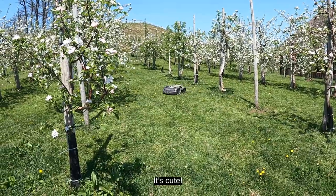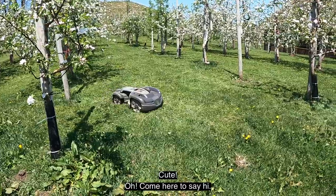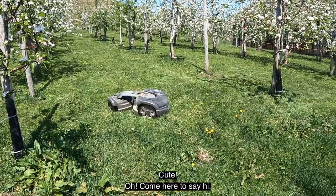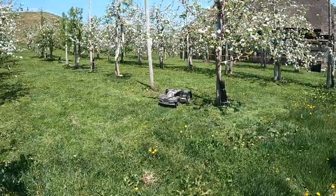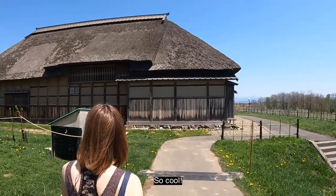It's like a Roomba! Oh, I'm here to say hi. Old farmer house — it's so cool!